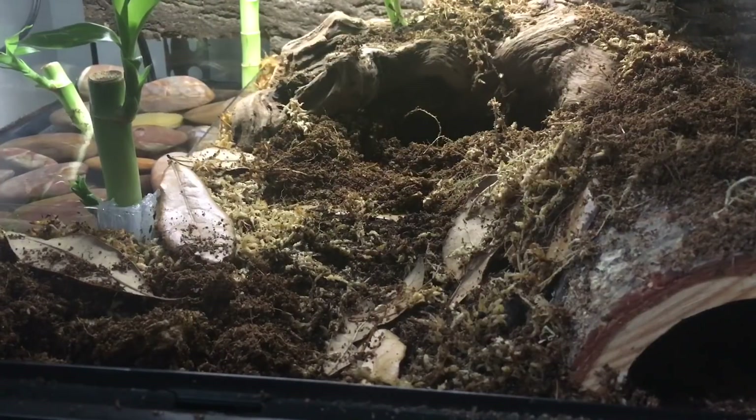I also forgot to mention, just like in Chocho's video, that this is a bioactive enclosure. It has a cleanup crew consisting of dwarf tropical white isopods and springtails. I also have leaf litter in here that will break down over time to feed them, and it gives them places to hide. Plus, it looks good — aesthetics, yay.